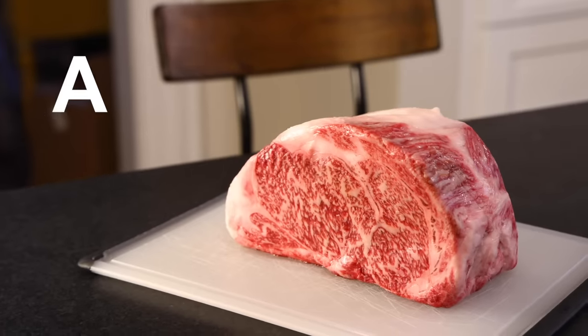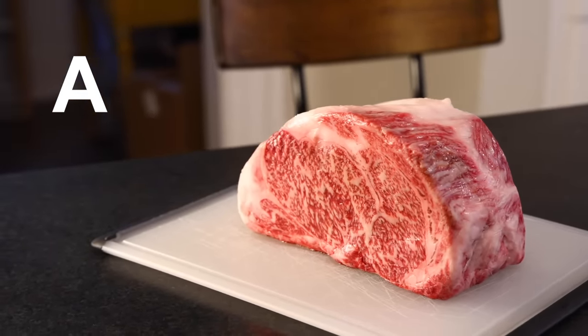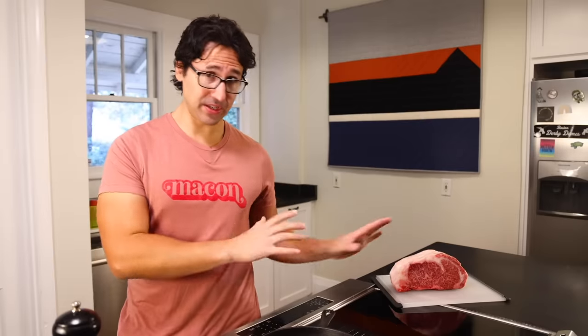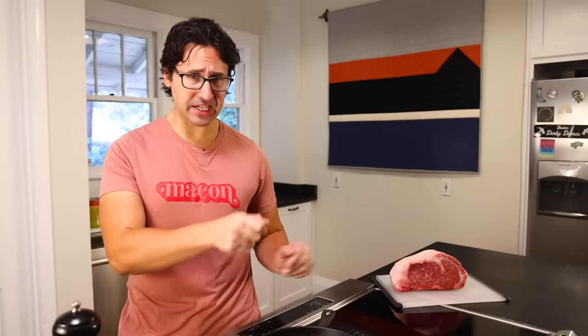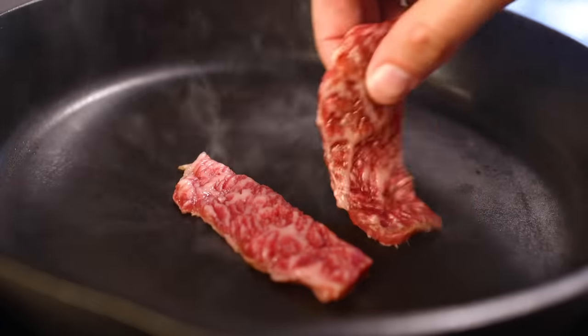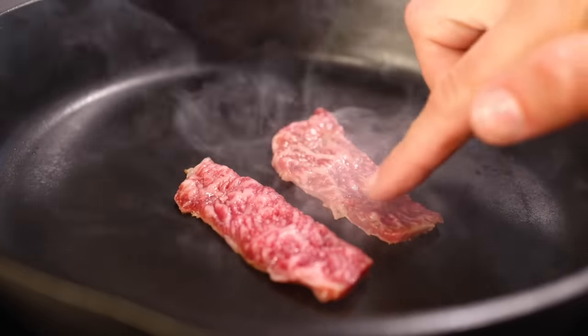This chunk of wagyu rib section is graded A5, which is as good as it gets. A means the animal yielded more meat than a B or C carcass, and 5 means it has the most marbling on a 1 to 5 scale — it is literally about half fat, half meat. I've eaten real wagyu once or twice in restaurants. This is my first time handling it, cutting it, cooking it. I'm going to describe the experience at different levels of doneness, different ways of butchering it, and I will offer a cautionary note about eating too much in one sitting.